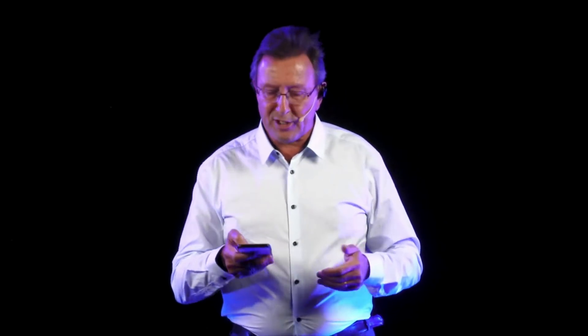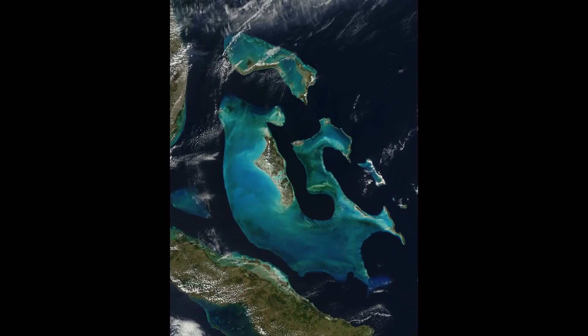Using tiger sharks as partners, we have now discovered that the Bahamas banks — which U.S. astronaut Scott Kelly deemed to be the most beautiful site from space when he shared a photo taken from orbit — is actually the largest seagrass meadow in the ocean.